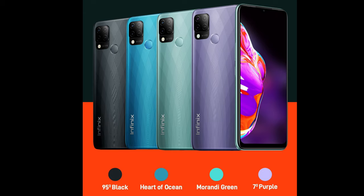This device is available in four interesting colors: Morandi Green, 7 Degree Purple, Heart of Ocean, and 95 Degree Black.